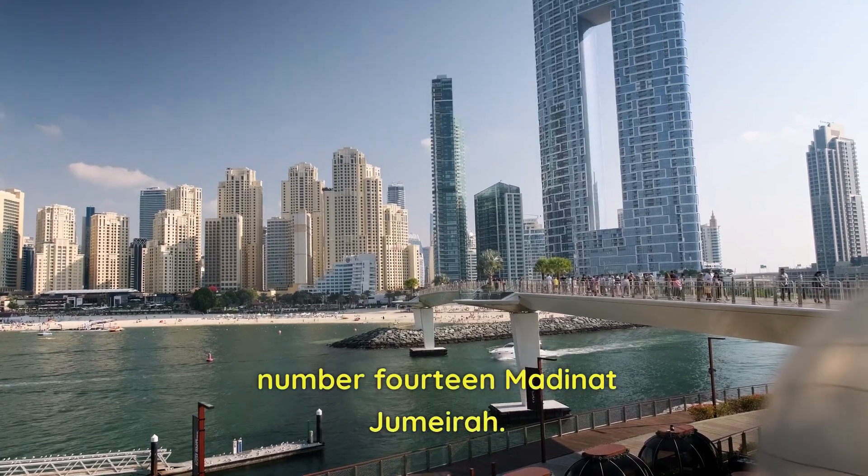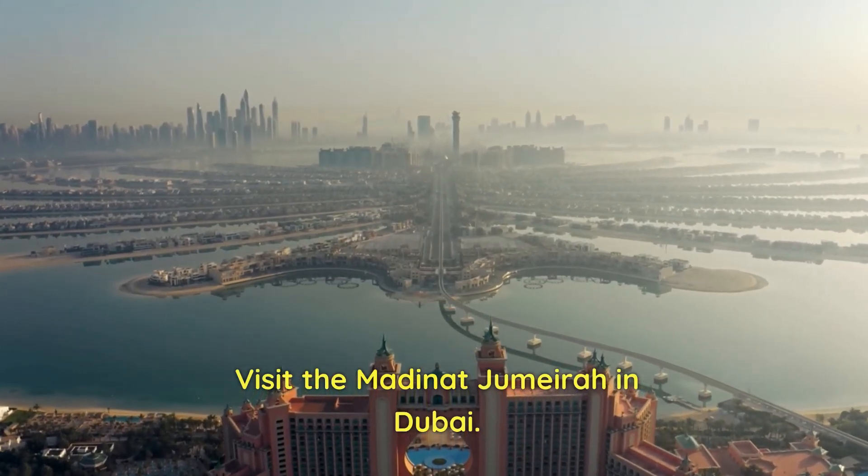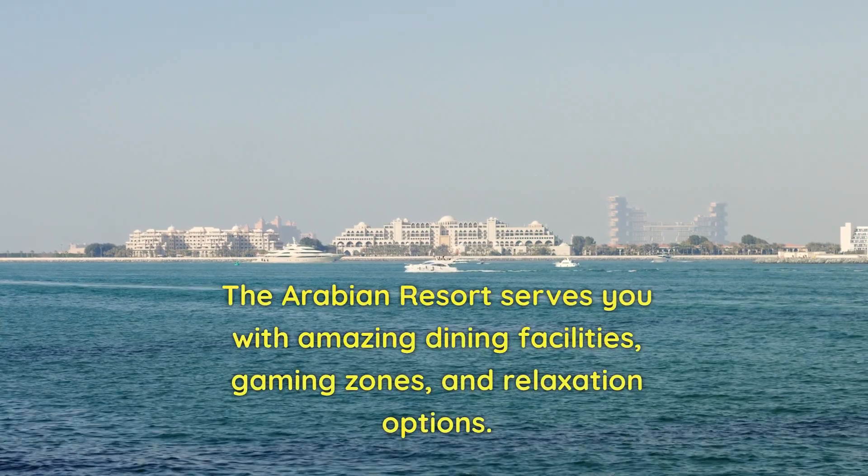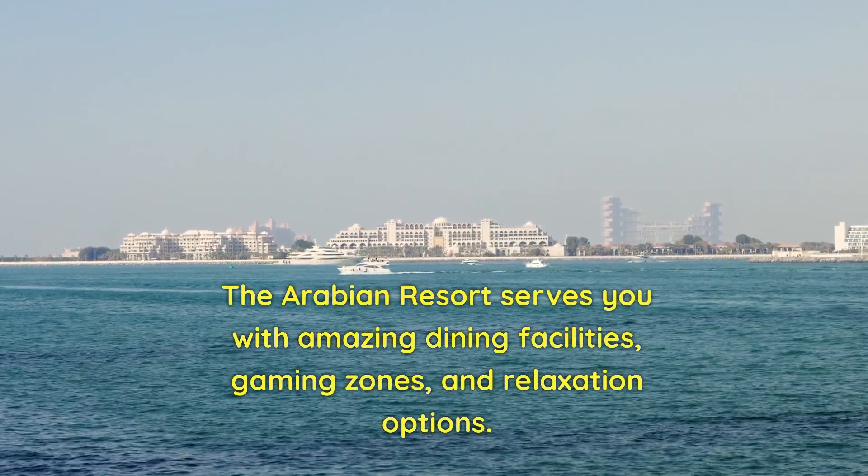Number 14: Medinat Jumeirah. Visit the Medinat Jumeirah in Dubai. The Arabian resort serves you with amazing dining facilities, gaming zones, and relaxation options.